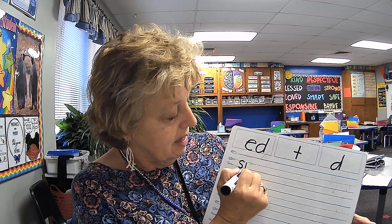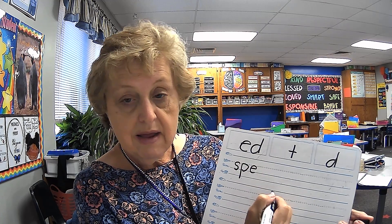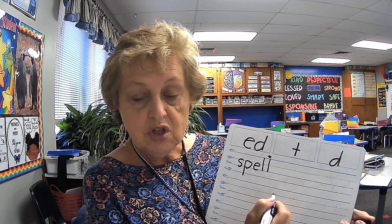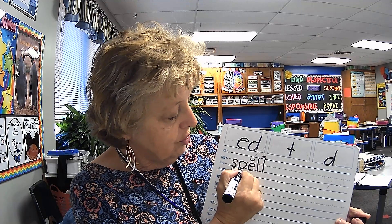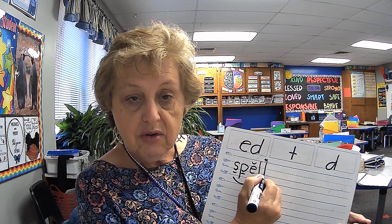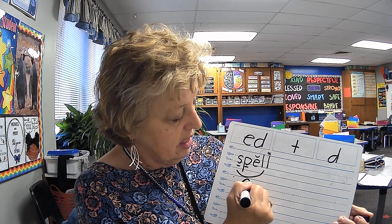S-P. Eh — yeah, that would be E. L. And buy one, get one free. Put a star over that as a short vowel. Yes, we have a blend right there. One syllable word, short vowel sound, ends with a single consonant sound. So it is what class? Closed. We'll put our C underneath.